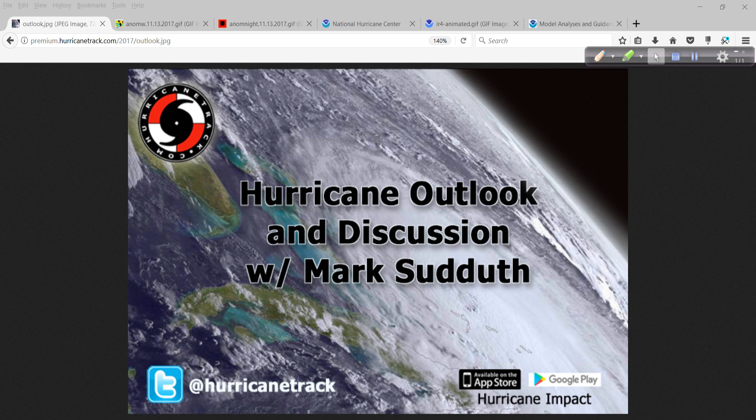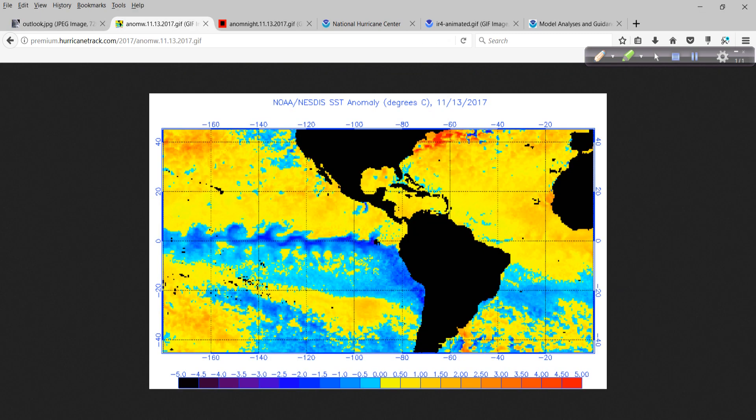Good afternoon. Mark from HurricaneTrack.com here with your Hurricane Outlook and Discussion for Monday, November 13th, 2017.